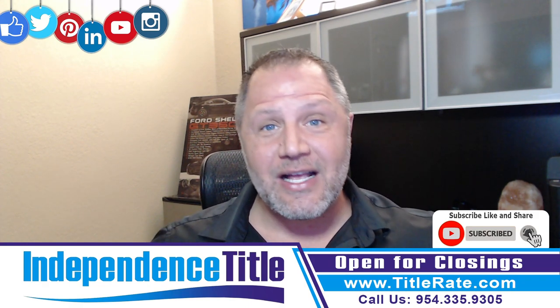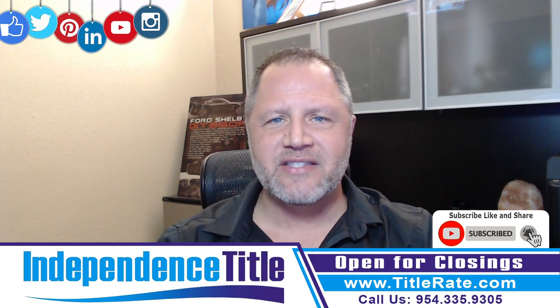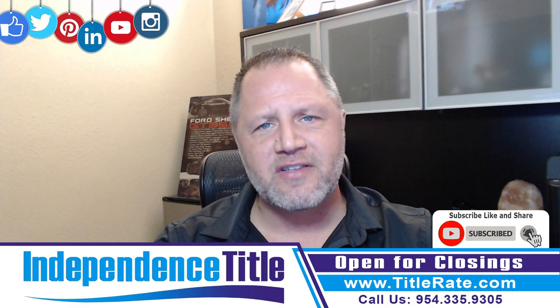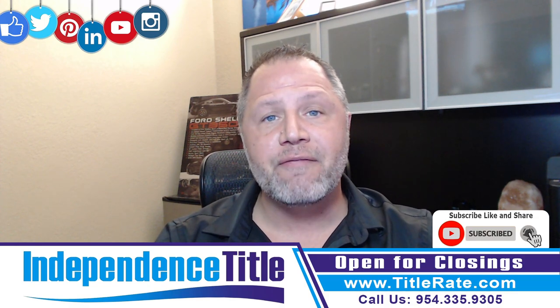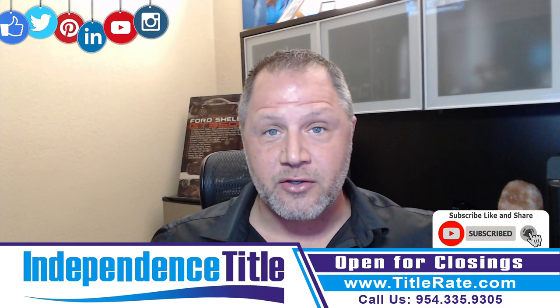And if we don't see any claims except a couple of things we need to pay off, we're going to issue a title commitment that is going to outline all the steps needed to make sure you have free and clear title. Now, that's the first step and the easy step for most title companies to do.